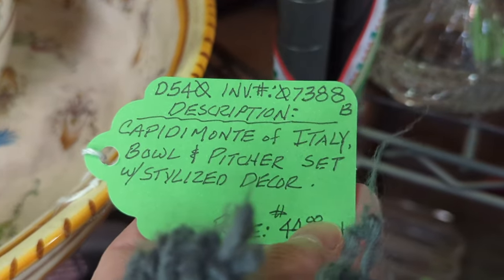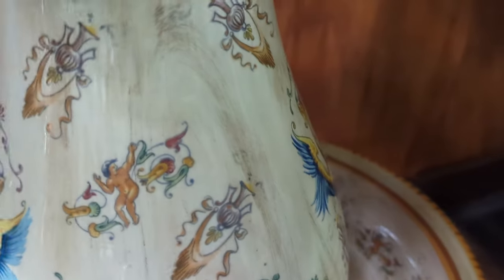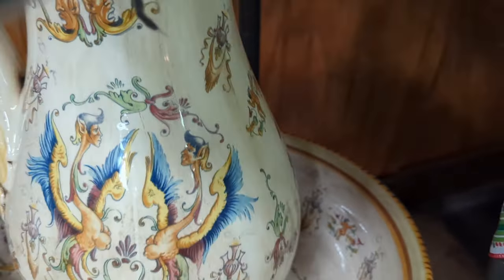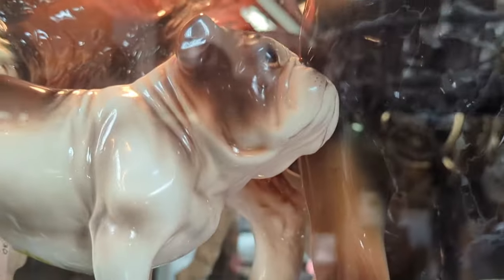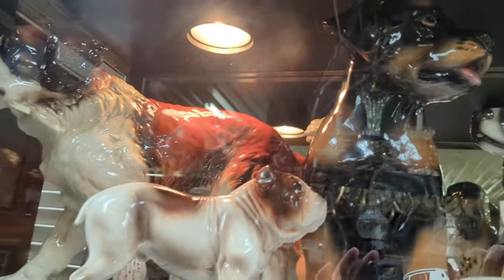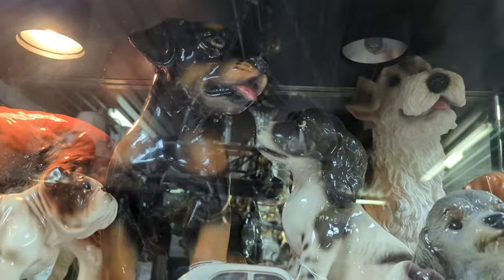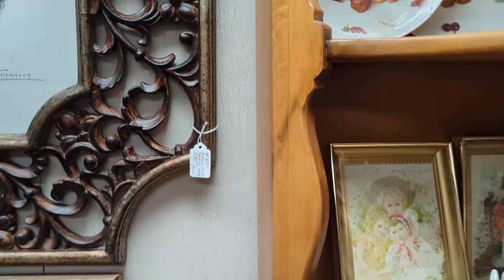This is a Capodimonte pitcher and bowl and I love the design — look at these human faces on animal bodies. They're kind of like griffins with human heads. I stopped to film these doggies — that bulldog reminded me of Dana. Hello Dana Grace if you're watching! I just thought it would be cute to film them. They were priced too high for me to resell but they're amazing figurines, all different breeds — so cute.